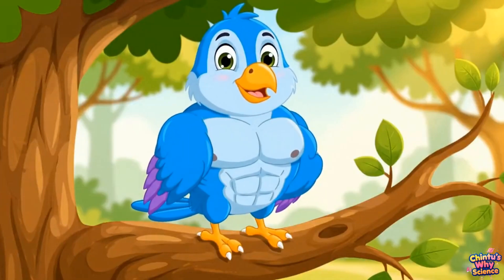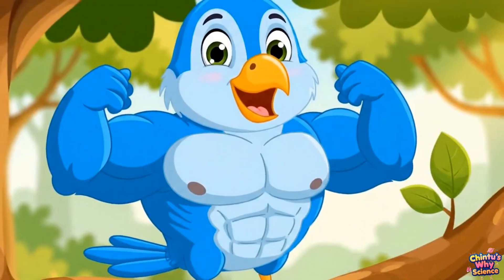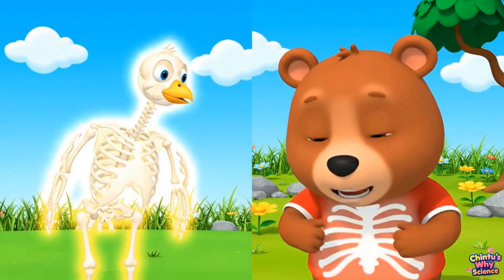Birds have big chest muscles that give them power to flap for hours. Their bones are hollow and light — that makes flying easier.